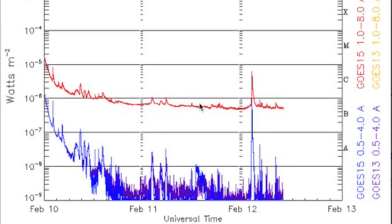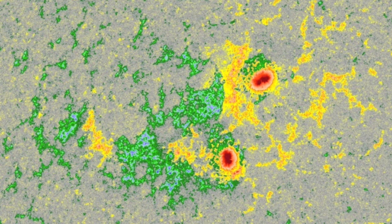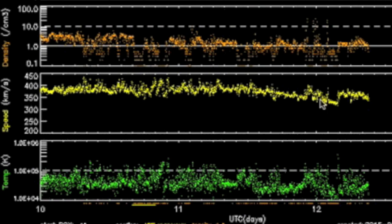Not much in the way of solar flaring — one C-class flare in the last day. The sunspots are in major decay following the M-class blast a few days ago, with negative umbras making their way across the disk. Three days of solar wind telemetry show a steady and relatively calm stream.